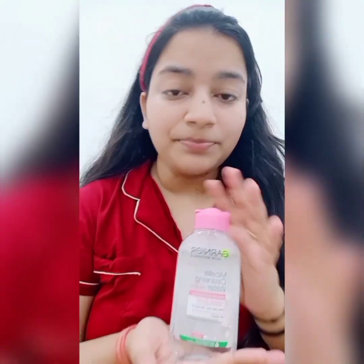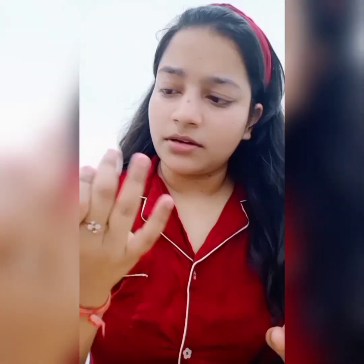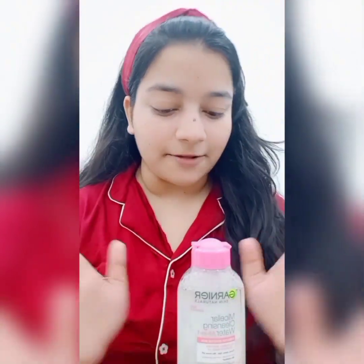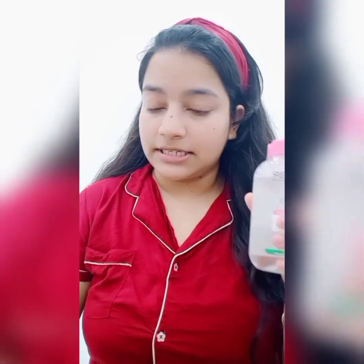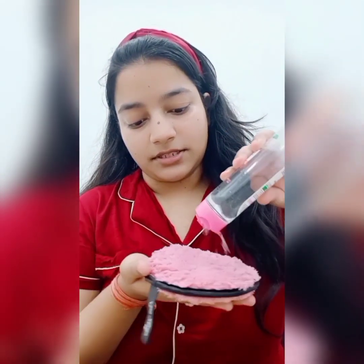Our first step is to remove makeup. For that I'm going to be using this Garnier micellar water. Sometimes I use this, sometimes I use the Plum cleansing balm. When I have heavy makeup I use the Plum one, and I'll take some product on a pad.